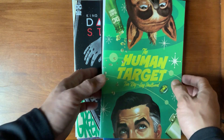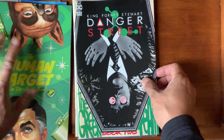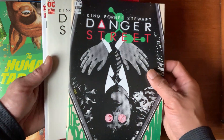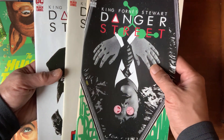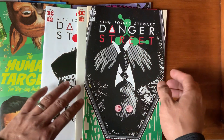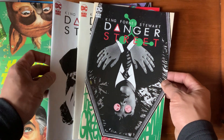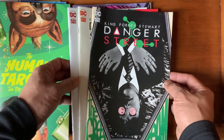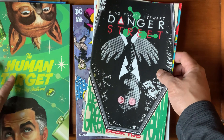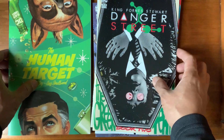This is Human Target by Tom King and Greg Smallwood — got three issues of that. I also got three issues of more Tom King stuff called Danger Street, which from the last episode, if you guys had seen it, was Tom King doing takes on these really obscure characters from DC's past. You've got Lady Cop, the Dingbats of Danger Street, Atlas, Starman — which I think is great and works well for Tom King. His books aren't like these action-packed, crazy...